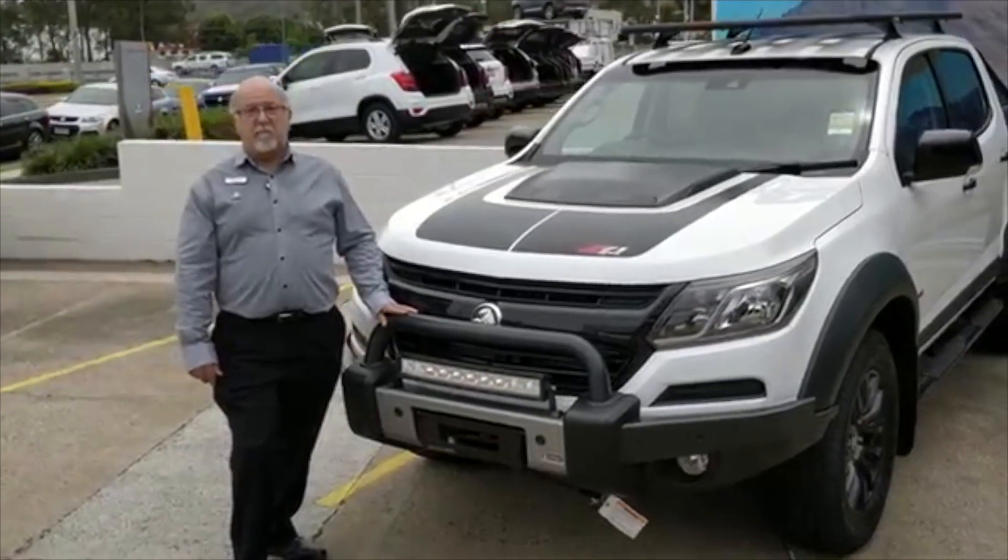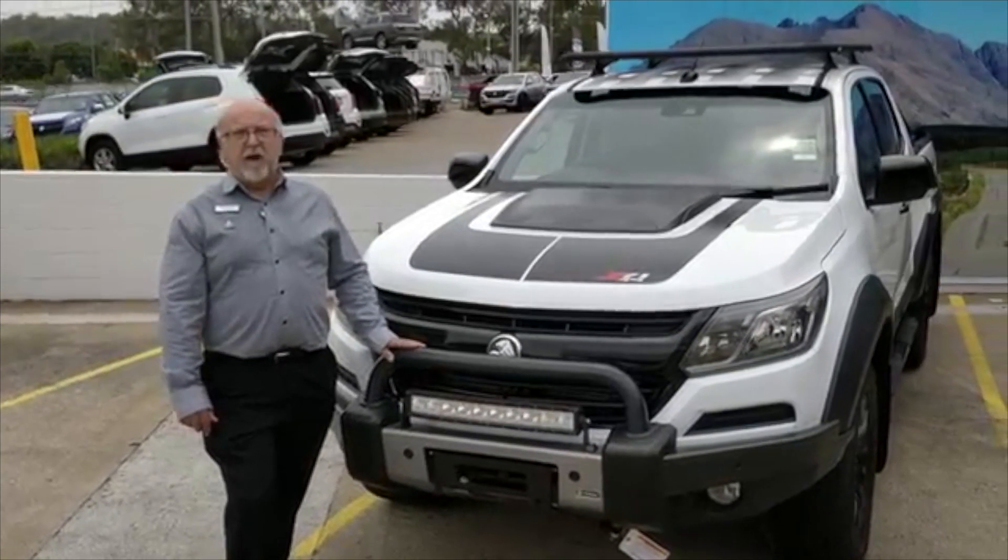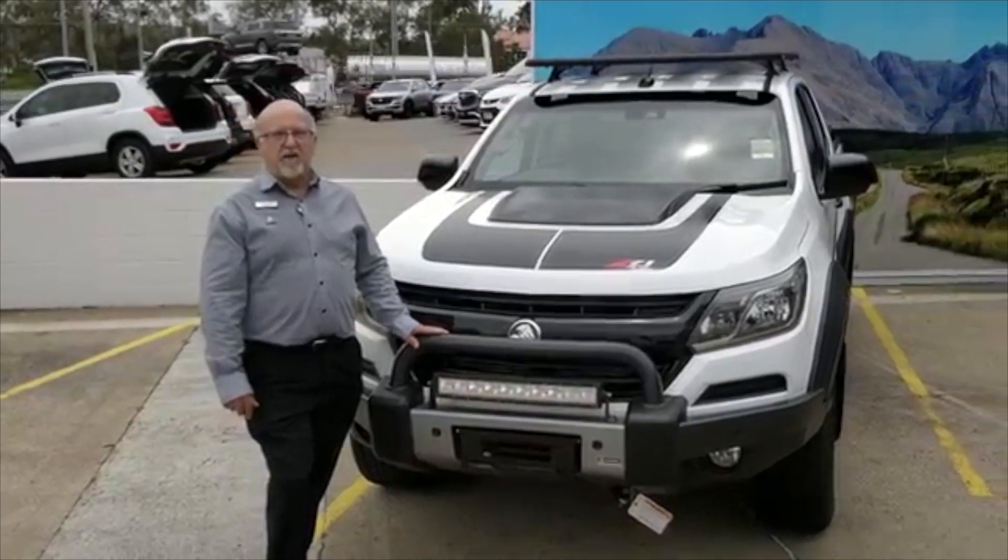But this time we've gone to the extreme. This is the new MY19 Holden Colorado Z71 Extreme.